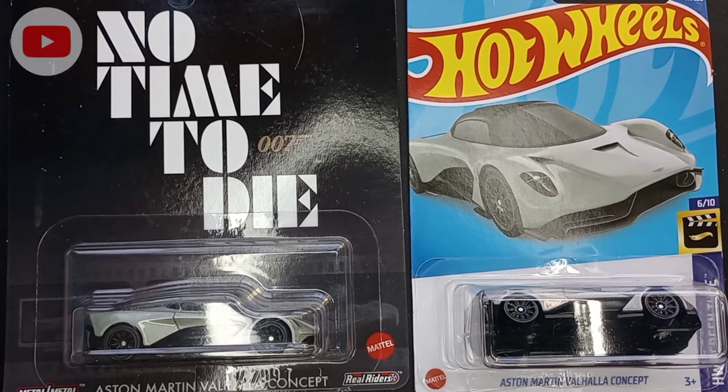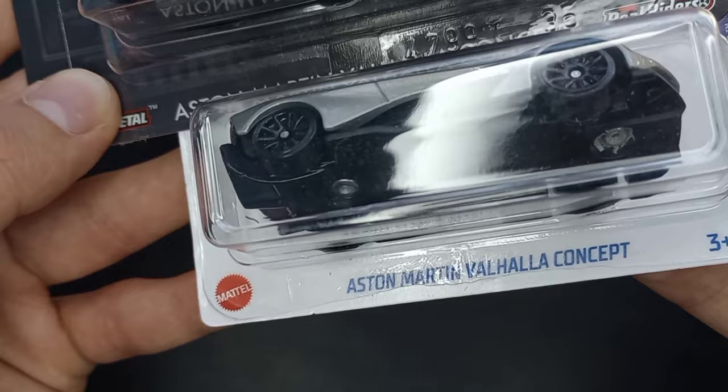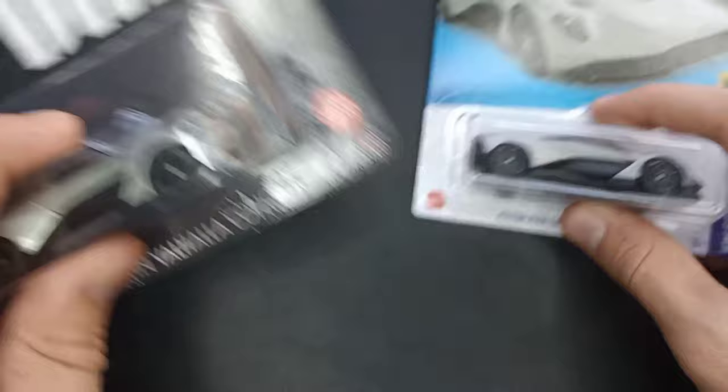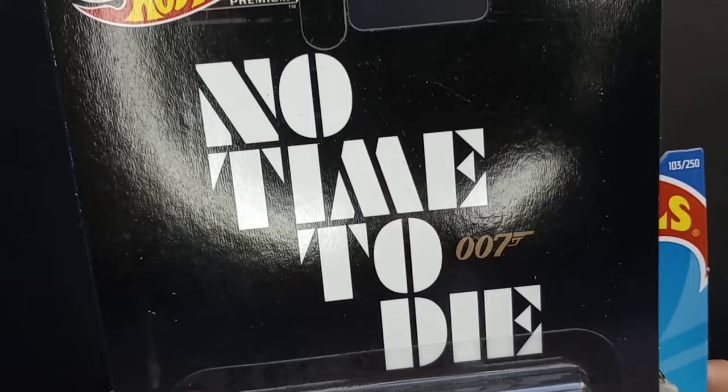Welcome back to the channel. Today we have a special unboxing video with two Hot Wheels cars — the same casting, the Aston Martin Valhalla Concept. We have a premium one and a mainline one: the one-dollar car you get at the grocery store and the higher quality five or six dollar car.